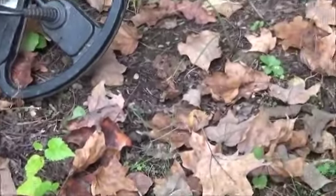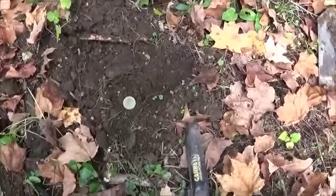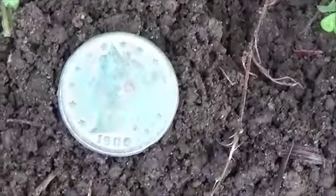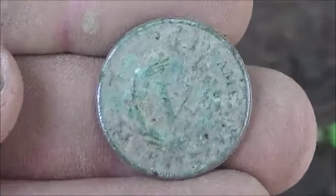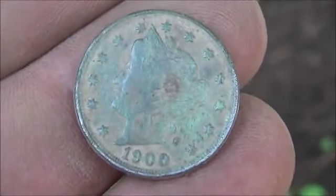Hey guys, Jail Digger here, back at the 1883 house. I'm working my way down the side of it — I guess this used to be a flower bed or something like that. I just got a signal barely an inch under the ground. I've got a 1900 V nickel in really good condition. I can read 'Liberty' on it and it should clean up real nice.